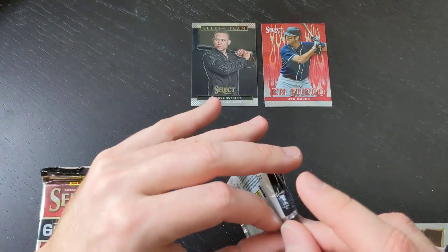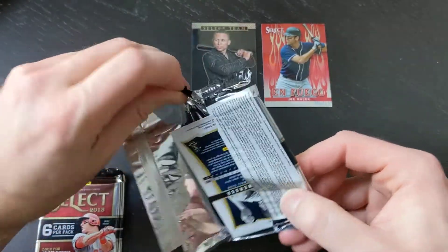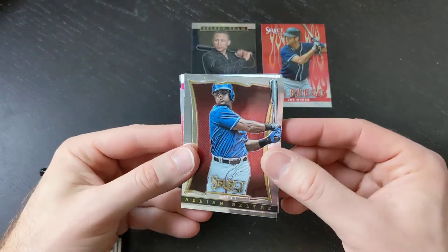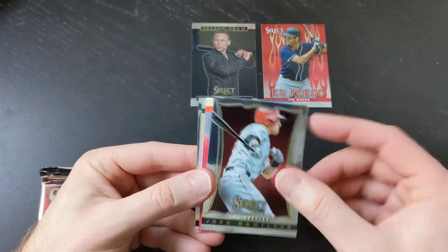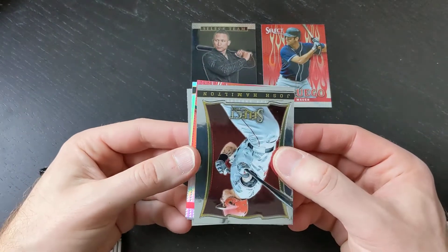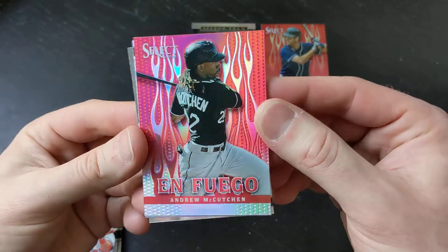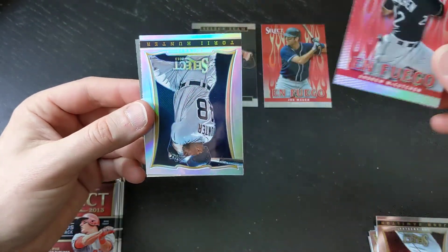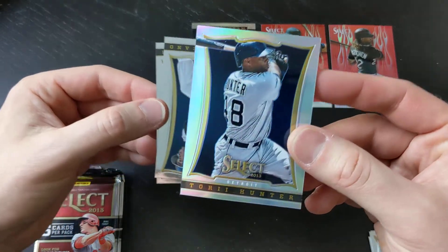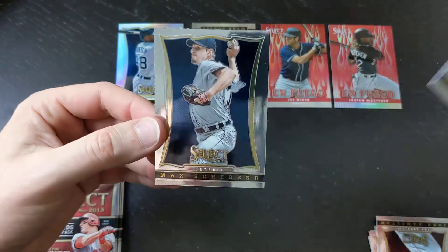That's a pretty neat card — Select Team. I'll have to look that up; maybe that's like a super short print or something. Carlos Gonzalez — man, the Rockies had a really good team back in the day. Here we have it folks: we've got Adrian Beltre, Josh Hamlin. What looks like two Prisms and one Enfuego card. The Enfuego Prism Mike Trout goes for quite a bit, and this is Andrew McCutcheon — not Mike Trout, but still a really nice looking card. There's a little bit of that rainbow foil look to it. Then we've got a Torii Hunter Prism card as well — that's the number one card in the box — and Robinson Cano and Max Scherzer.